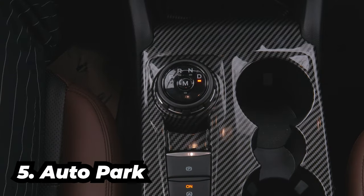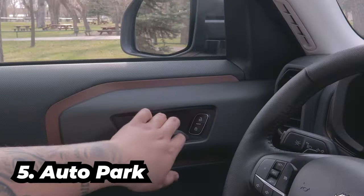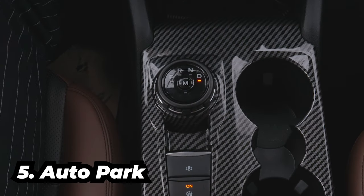This is basically on most newer models of Ford. If you accidentally open your door while in drive, the vehicle will park it for you.